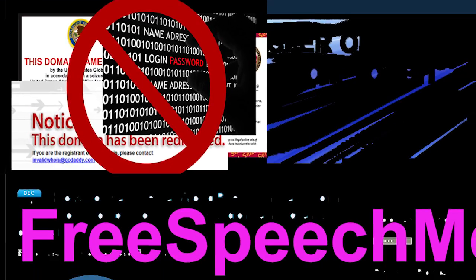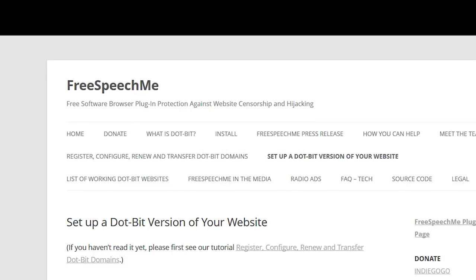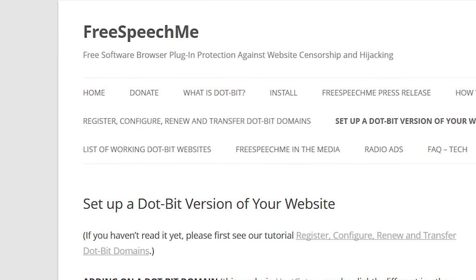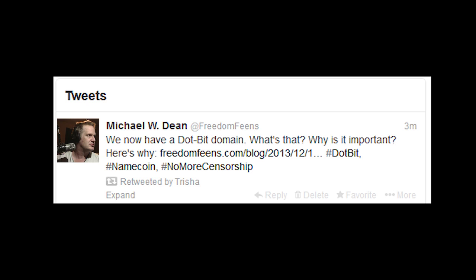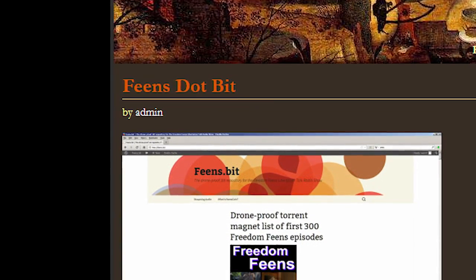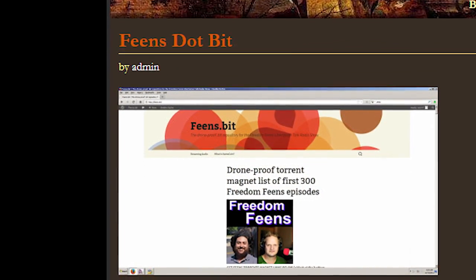And website owners don't even have to start a new website. We've written tutorials on setting up a .bit domain for your .com or other top-level domain website. Just give the .bit domain name out to your users and tell them about our plug-in. If anyone ever shuts down your .com website, users will still be able to effortlessly get to your site using your .bit address and our Free Speech Me plug-in.